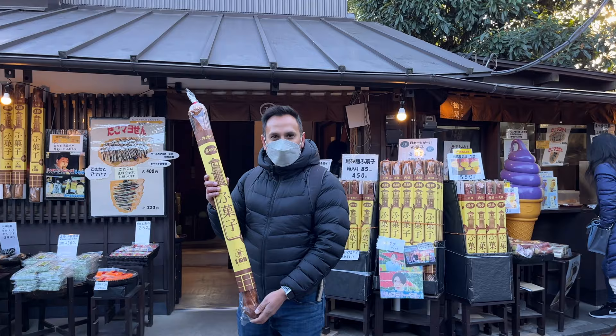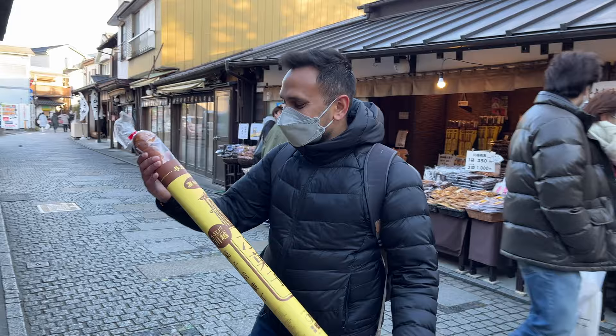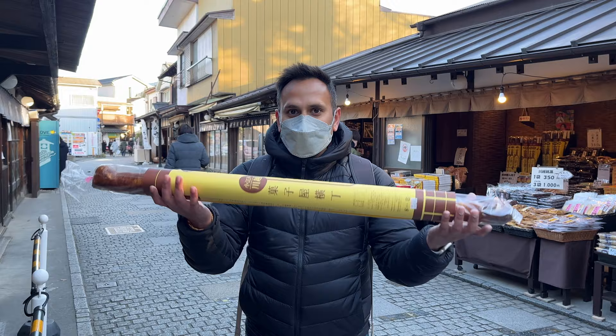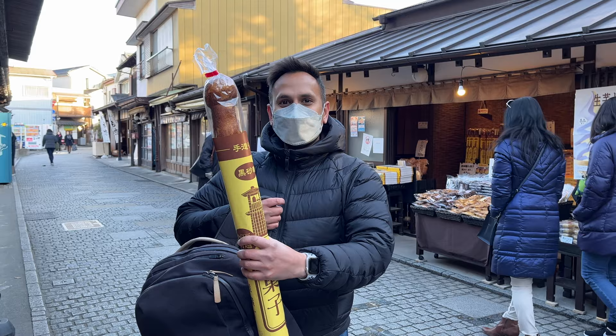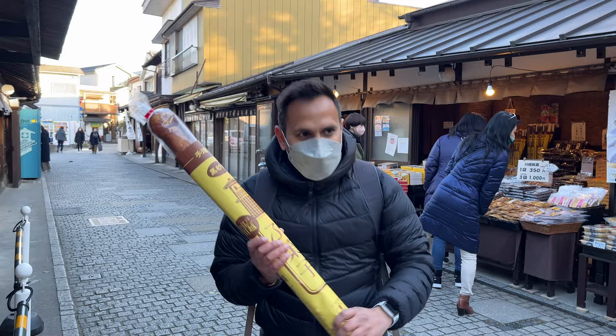I got a giant rice cracker — look at the size of this thing, it's almost the size of my body! It is 85 centimeters long. The thing that's funny is it weighs almost nothing because it's a rice cracker, so it's very light. I don't know how we're going to transport this because it's too big to fit in my bag — it's literally twice as big as my bag. I think I'm just going to have to hold this the whole day and have people stare at me on the train.